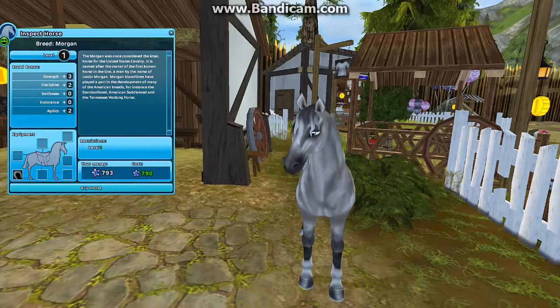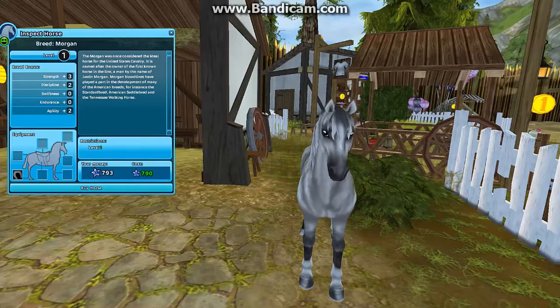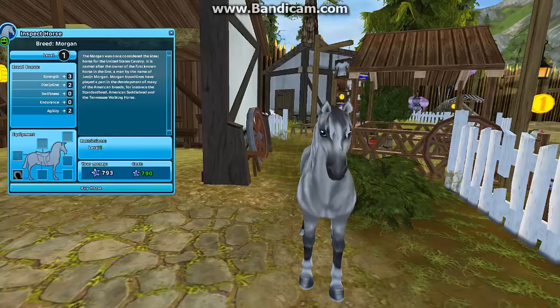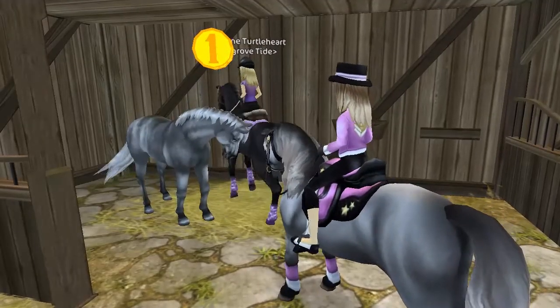Now we're going to head over to Crescent Moon Village to check out another variation of a horse. I'm not gonna tell you which one it is, but I'll see you soon there. Oh yeah, this one is 790 star coins.